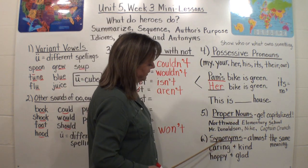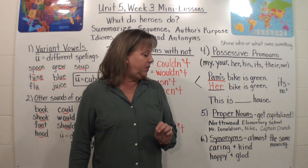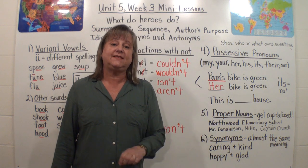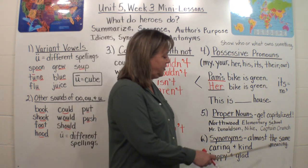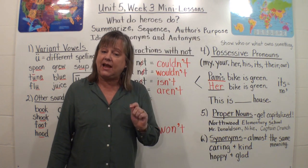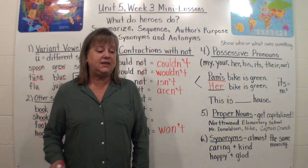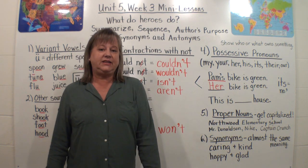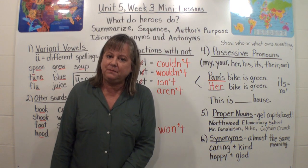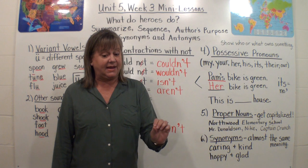The thing this week is that names of products get capitalized. So if you are buying Nike shoes, Nike is a specific brand and would get a capital N. If you are eating Captain Crunch cereal, then Captain and Crunch would get capitalized because it's a specific brand. In your book, it gave an example of 'I like to eat Bunny's Best Carrots' — that's a brand name, so you would have to capitalize Bunny's Best Carrots.